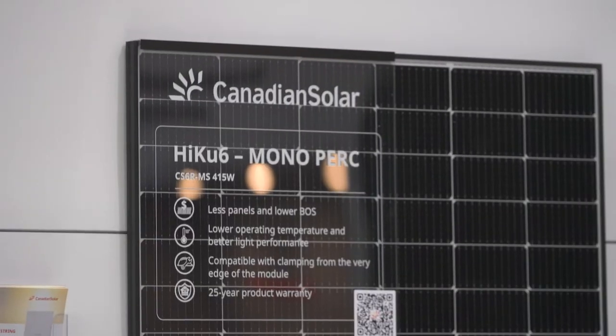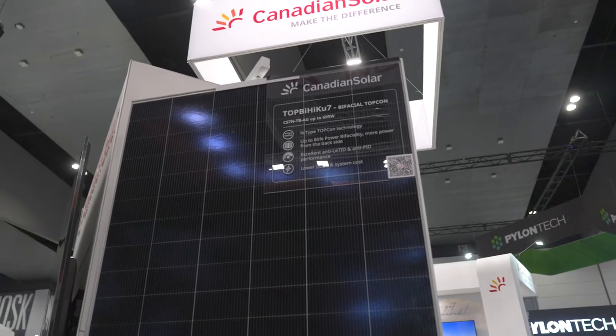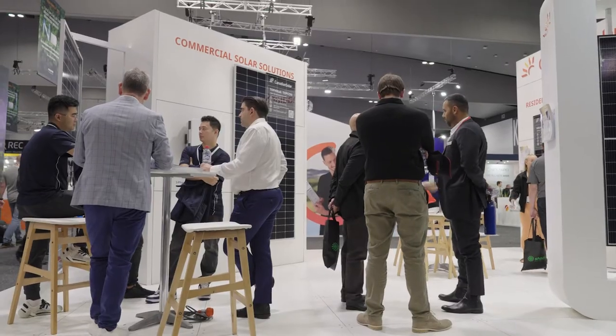Since they're launching other products beyond just solar panels — they have an all-in-one inverter and battery — they never stop. They just keep developing more products and innovation.